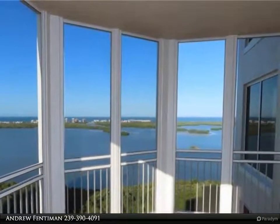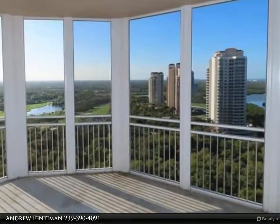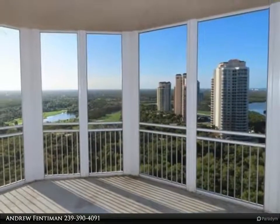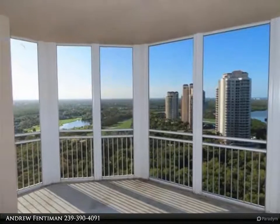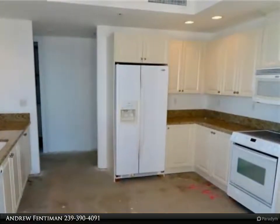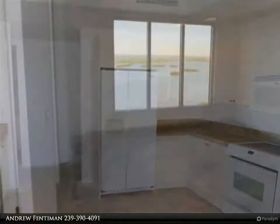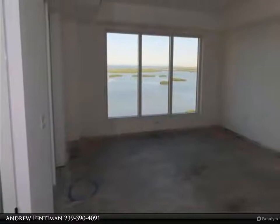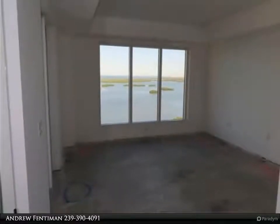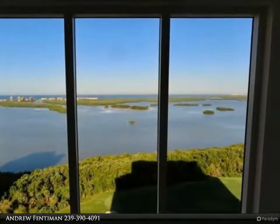Bonita Bay has 5 golf courses, 18 tennis courts, 8 pickleball courts, bocce courts, croquet, 18,000-square-foot fitness center, 8,000-square-foot lifestyle spa and salon, 12 miles of walk and bike trails, 3 nature parks, canoeing with access to 2 rivers, full-service marina, 6 restaurants and a private beach pavilion. See attachments.